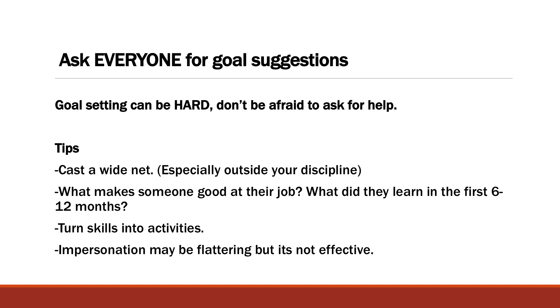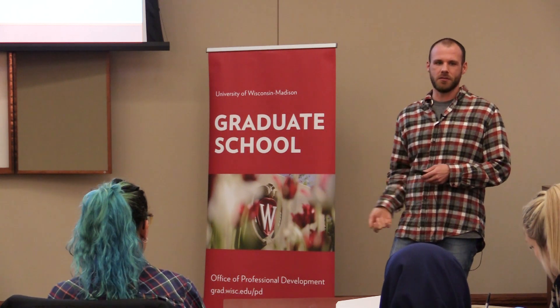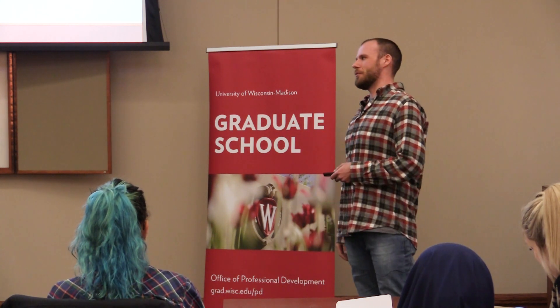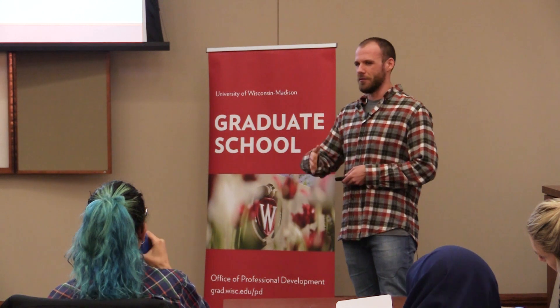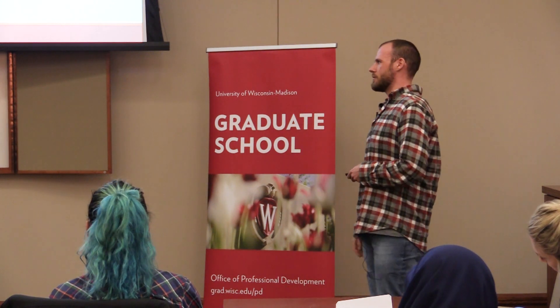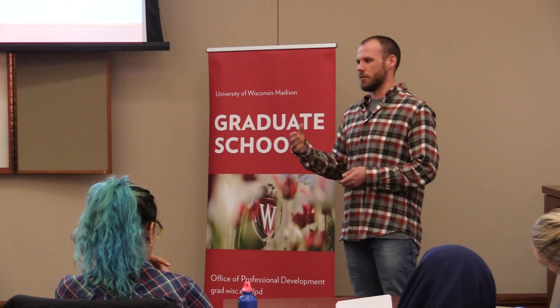The last point is: impersonation is flattering, but it's not effective. Don't try to just copy someone else's path. I have friends in graduate school who say, "This person graduated from this lab and has this job, so I'm going to do everything they did." It doesn't always work out that way — if you ask people, they often took very windy roads to the career they ended up in. So don't try to impersonate what someone else did. Try to make a plan specific to you, building on your strengths and weaknesses.